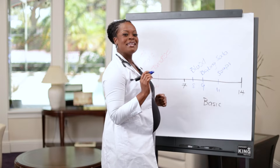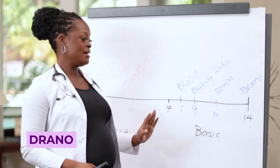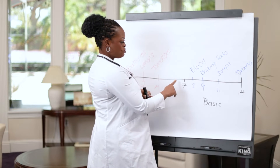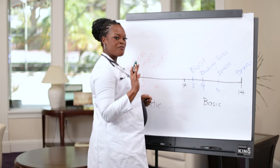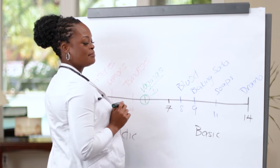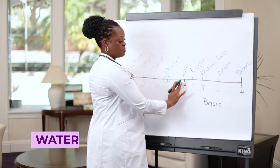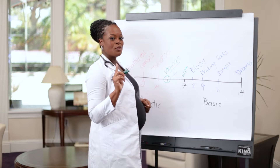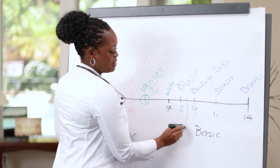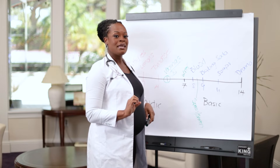At the far basic end we have drain cleaners and cleaning supplies. Vaginas like to be on the acidic side of the pH scale, specifically around 4 to 4.5. Water sits at a pH of seven, right in the neutral center. And importantly, sperm and semen also affect our pH on a regular basis — these are the three key factors that interact with vaginal pH.